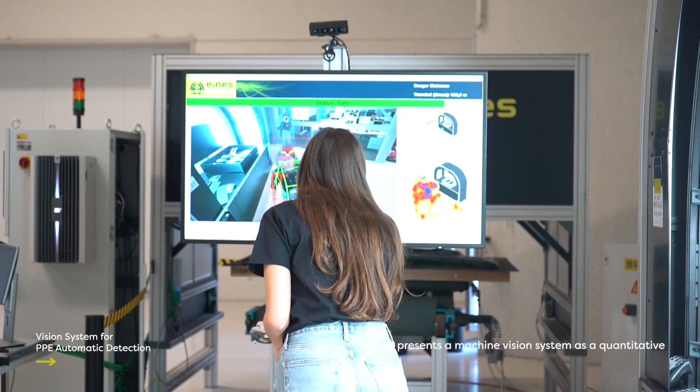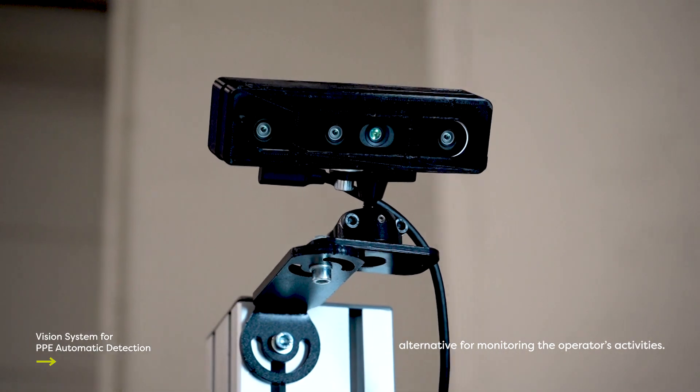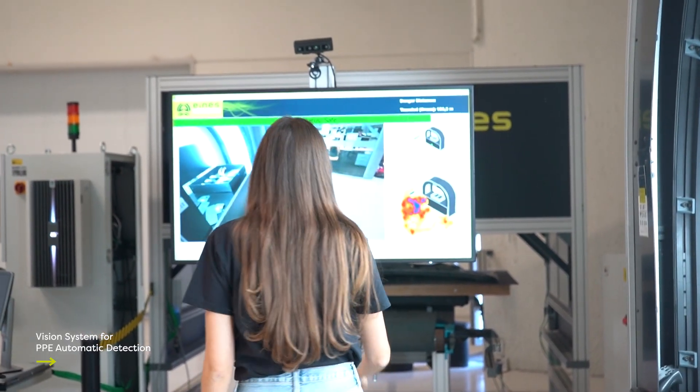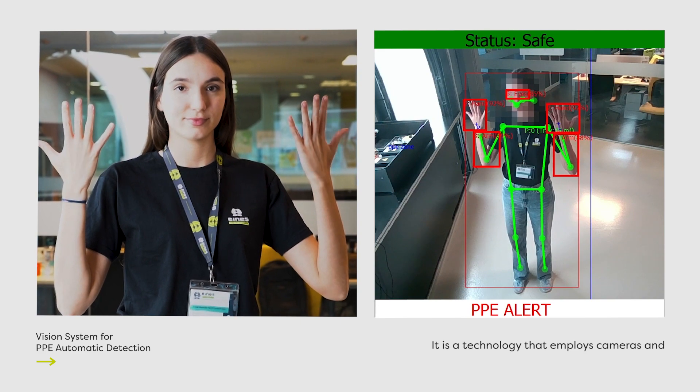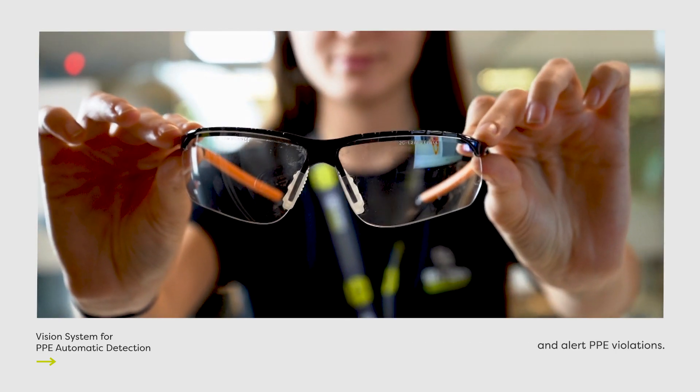Ines presents a machine vision system as a quantitative alternative for monitoring the operator's activities. It is a technology that employs cameras and deep learning algorithms to automatically identify and alert PPE violations.